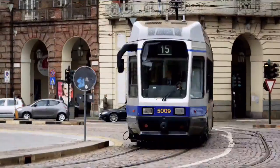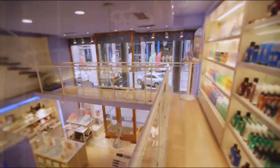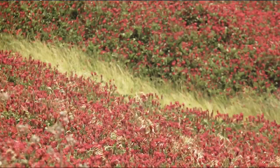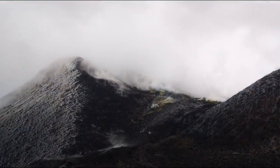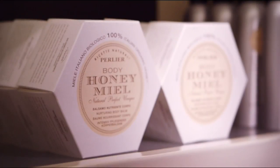From Italy, a land known for luxury, heritage, and style, comes Perlier. Exquisitely crafted natural ingredients where tradition meets modern science — the ultimate spa experience. No appointment necessary. Shop Perlier Saturday.